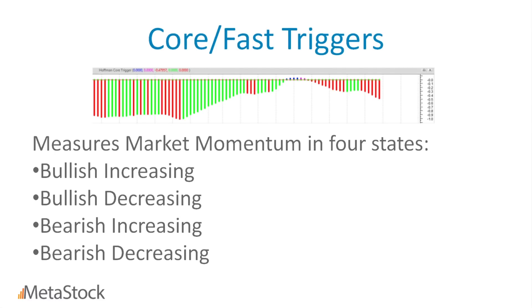The core and fast trigger look very similar on a chart — they're both oscillators that measure momentum. The difference between them is the length of time the indicators look at. The fast trigger adapts more quickly to market conditions. Rob recommends you weigh it less than the core trigger. So if the core trigger is in a bullish increasing mode but the fast trigger is in a bearish increasing mode, you put more weight on the core trigger.